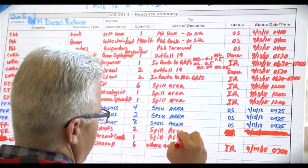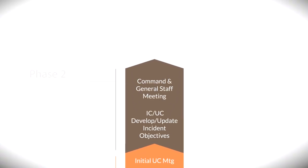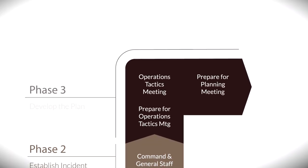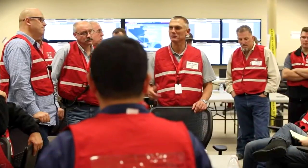The next phases are repeated for each operational period to reflect current conditions. Phase 2 is focused on developing incident objectives for the next operational period, where the incident command or unified command meets with the command staff to discuss strategic objectives that will be identified in the IAP and used to direct cleanup activities. Phase 3 is focused on the tactics meeting and preparing for the planning meeting. The goal of the tactics meeting is to gather operational input, with the operations section chief discussing how their organization will support cleanup and develop or revise the safety plan.